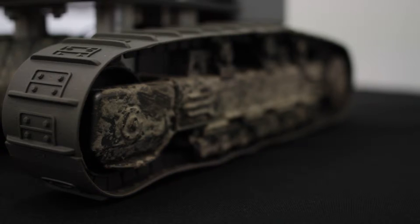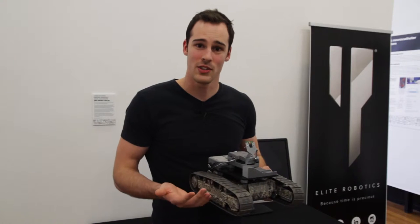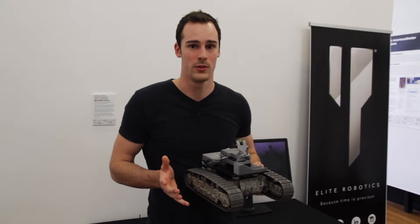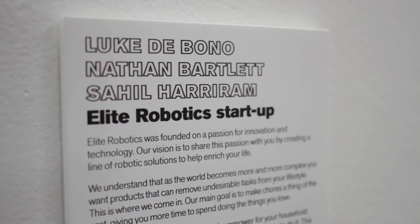I'm Nathan and I've just started a PhD in mechatronic engineering. Essentially what this is, is just bringing automation to your household. So we want to make autonomous lawn mowers — all you have to do is just sit back and relax while this mows the lawn for you.